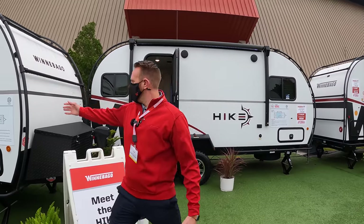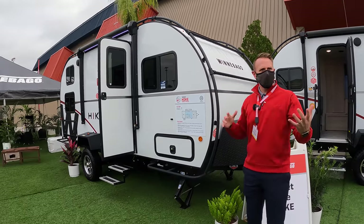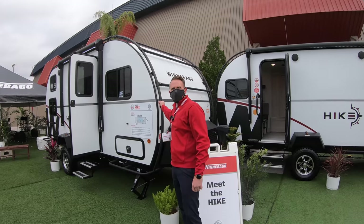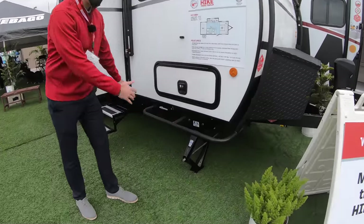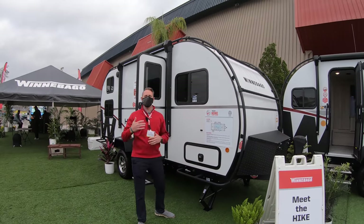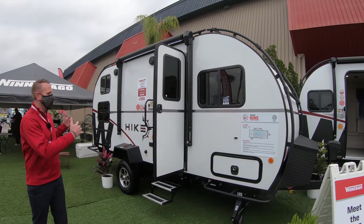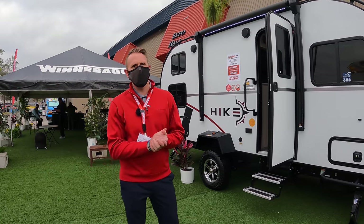We were very intentional with the design and size of this so that you don't have to do any modifications — you can just buy those Thule or Yakima accessories and secure them directly to there. We've also got the Nerf bars integrated into the frame, so if you wanted to do any vertical type storage with a smaller kayak, surfboard, or paddleboard, you can.